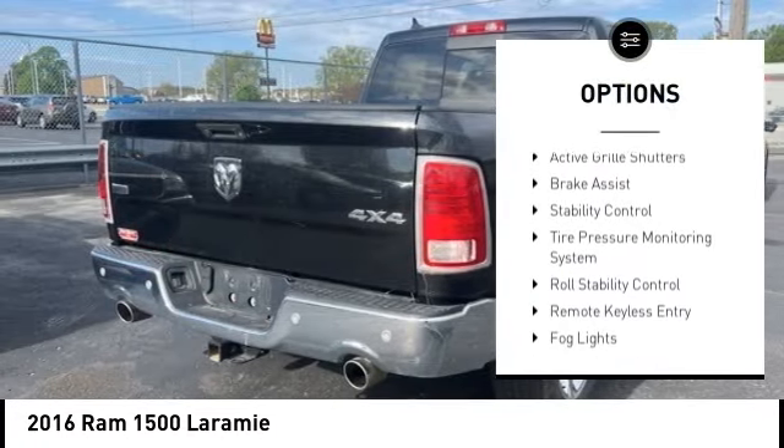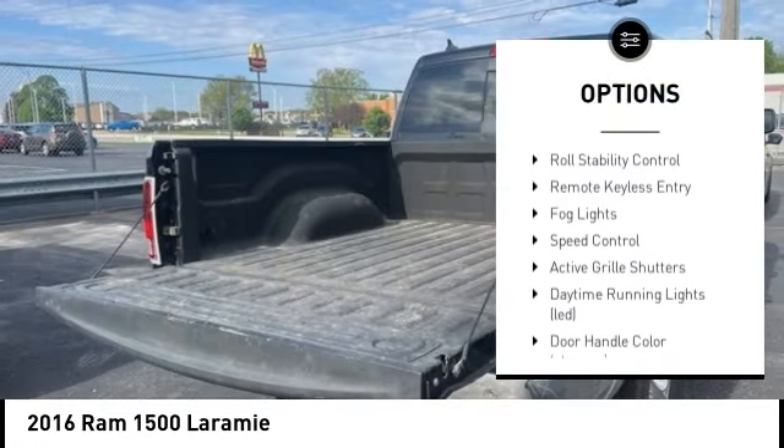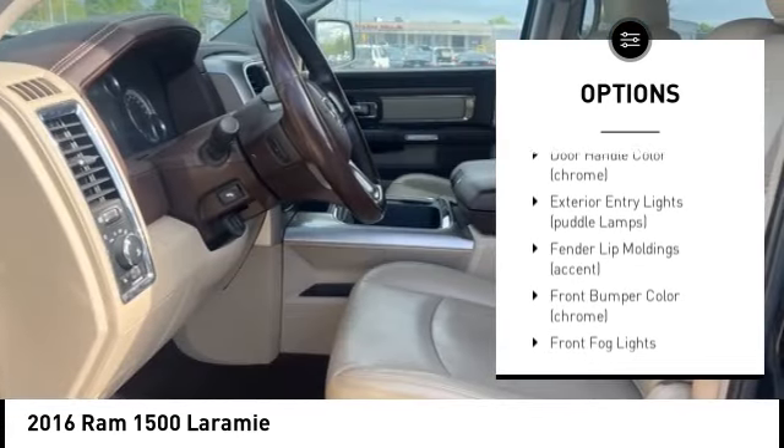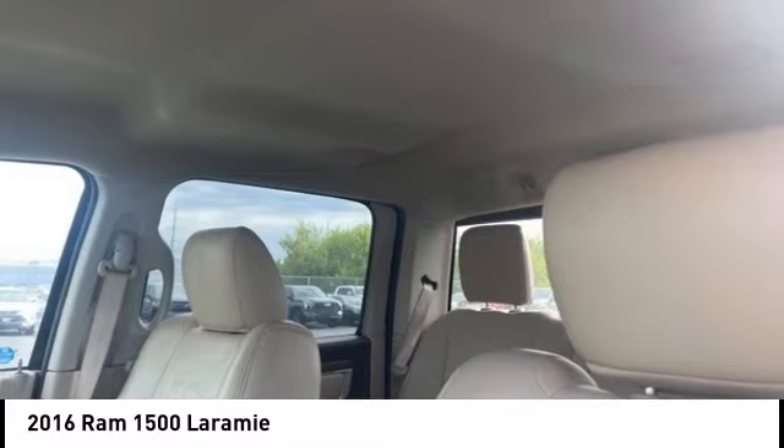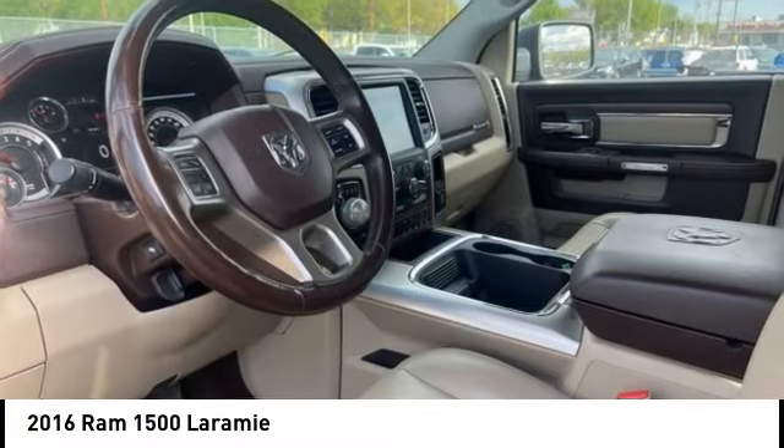Rear step bumper, alloy wheels, active grille shutters, brake assist, stability control, tire pressure monitoring system, roll stability control, remote keyless entry, fog lights, speed control.